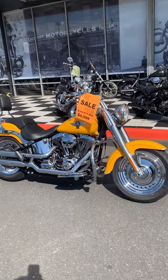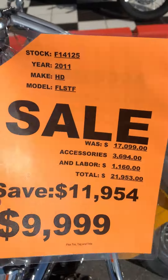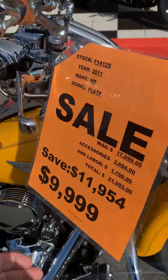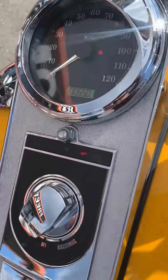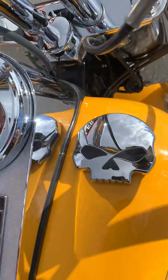Skulls on skulls on skulls. Hey everybody, it's Louie with another Freedom Cycles inventory update. Check it out — it's a 2011 Fatboy for $9,999. It's got 6,501 miles on it.